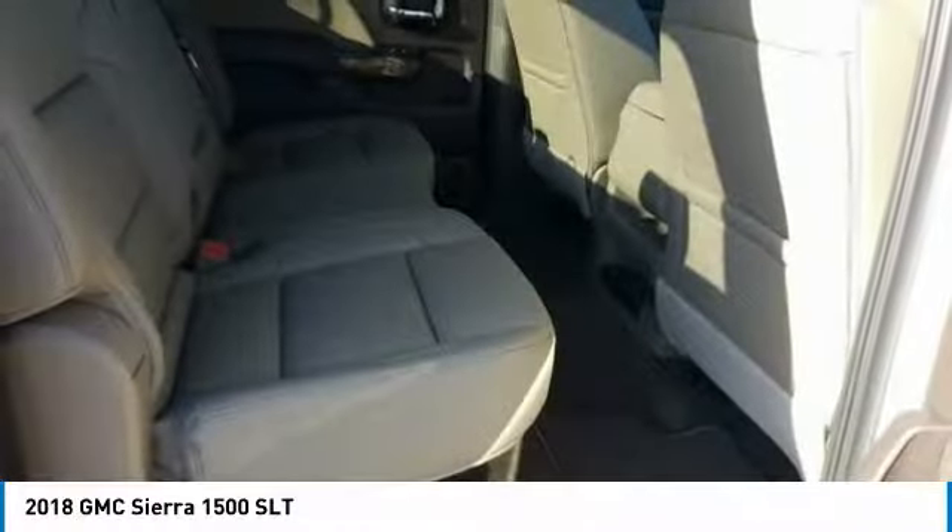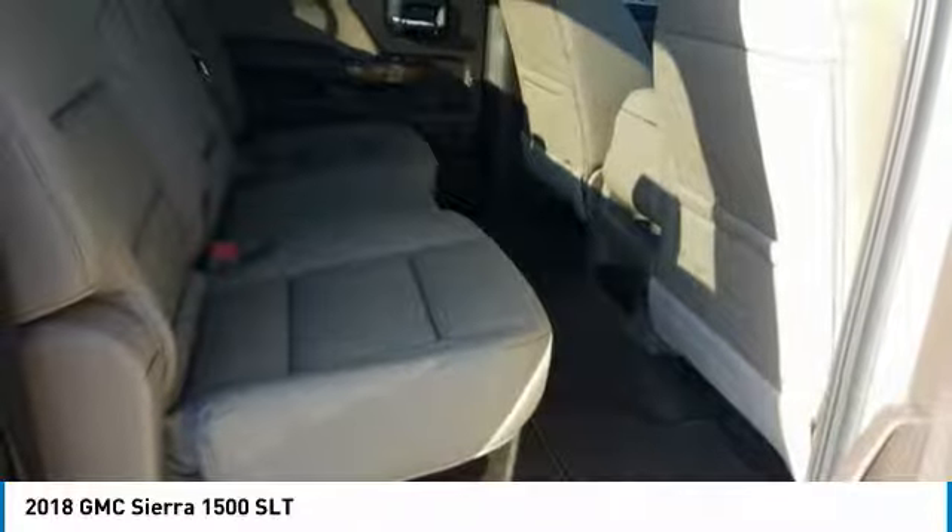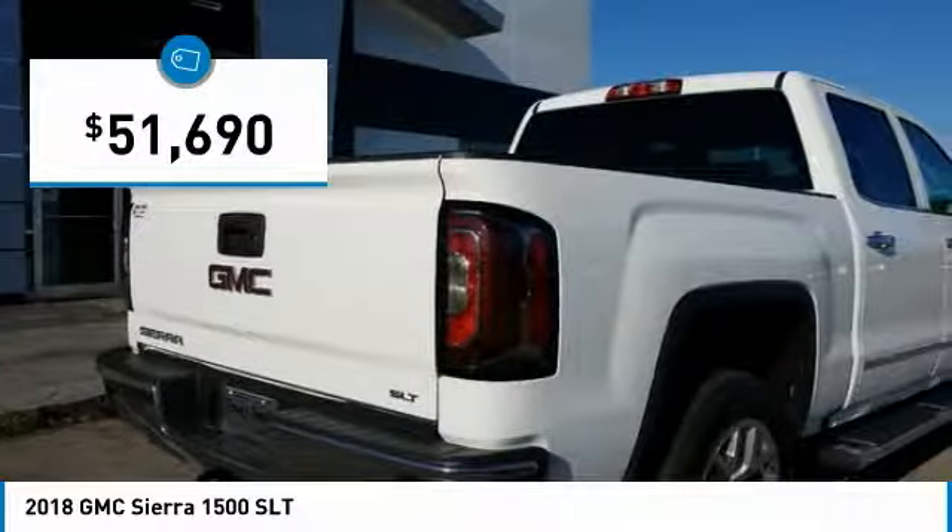Power and advanced technology can both be found in this fantastic truck, and it is priced below $55,000.